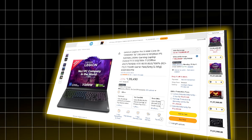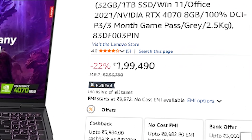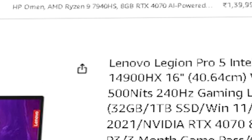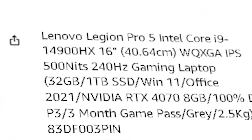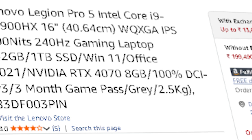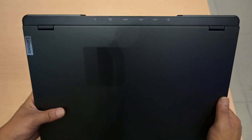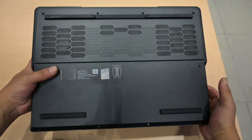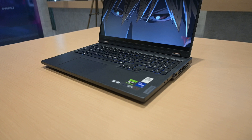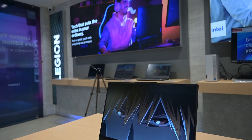Finally, we've got the Lenovo Legion Pro 5, priced at ₹1,99,490. It's powered by the Intel Core i9-14900HX — a monster chip with 24 cores and 32 threads — an RTX 4070 GPU, and 32 GB of DDR5 RAM. This one is an absolute beast. If you're running big models like Mixtral, training custom agents, or doing heavy AI multitasking, this laptop won't flinch. It's built for performance with strong cooling and tons of power under the hood.